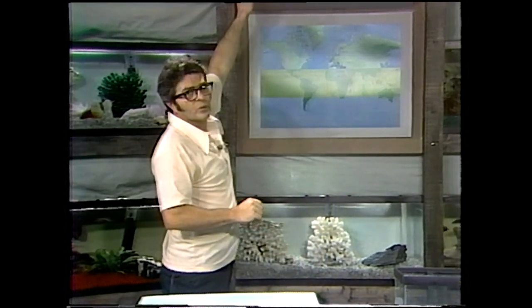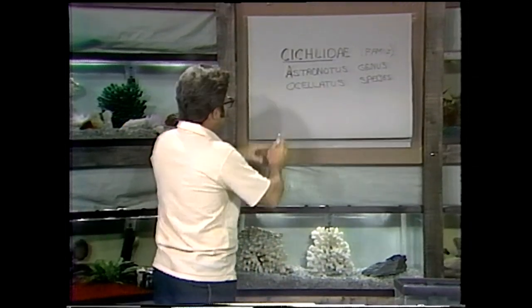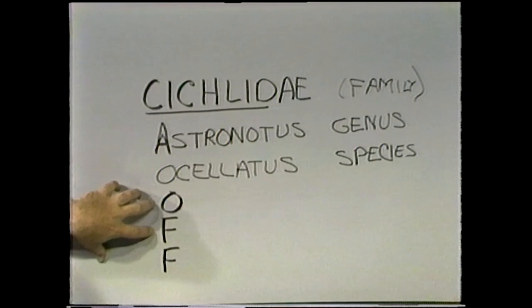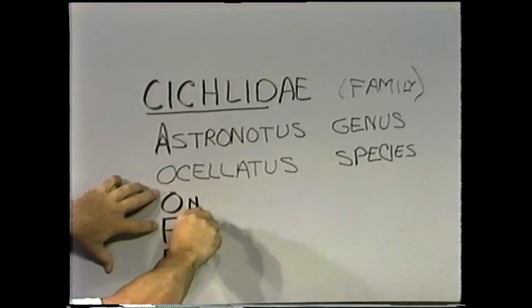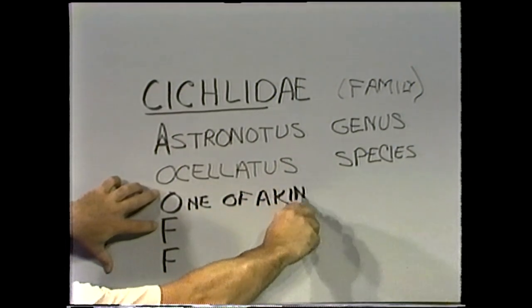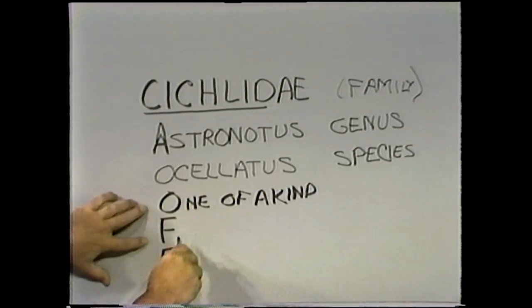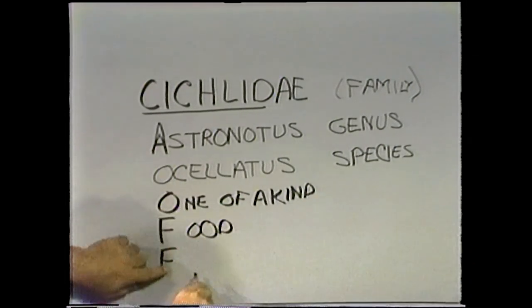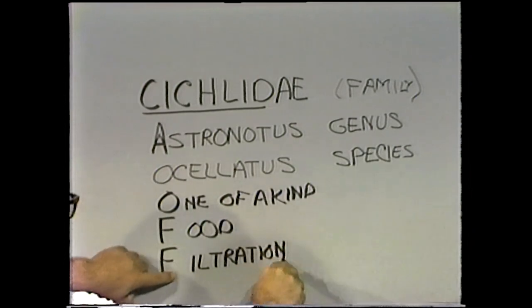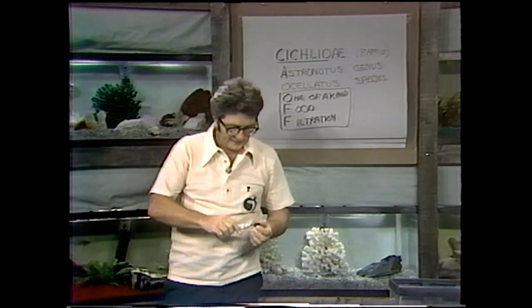What are the rules for keeping the fish? Remember: one of a kind. Because if you put a pair of them in and they happen to set up housekeeping, they're going to really raise cane with the rest of them. Good food and good filtration. Very simple — keeping cichlids is very easily done.